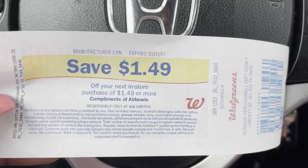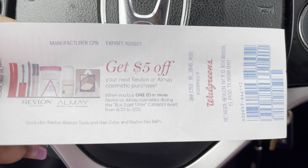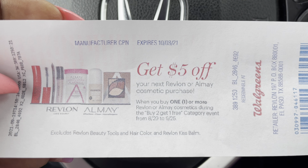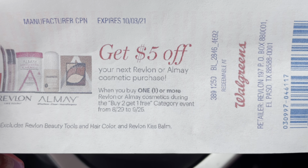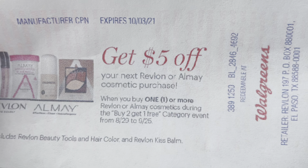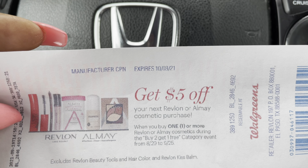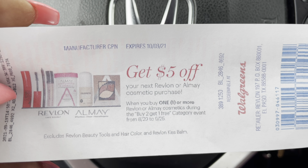I did get back my $11 in Walgreens cash for doing this transaction as well as my $1.49 register reward. And y'all, it got even better — not only did the register reward for the candy print, but this bad baby printed off as well. I got a $5 register reward: $5 off your next purchase of Revlon or Almay Cosmetics when you buy one or more Revlon or Almay Cosmetics during the buy two get one free category event from August 29th to September 25th. I was not expecting this $5 — it's technically an additional $5. I also submitted to Ibotta and got paid my dollar from that. This transaction was definitely sweet.